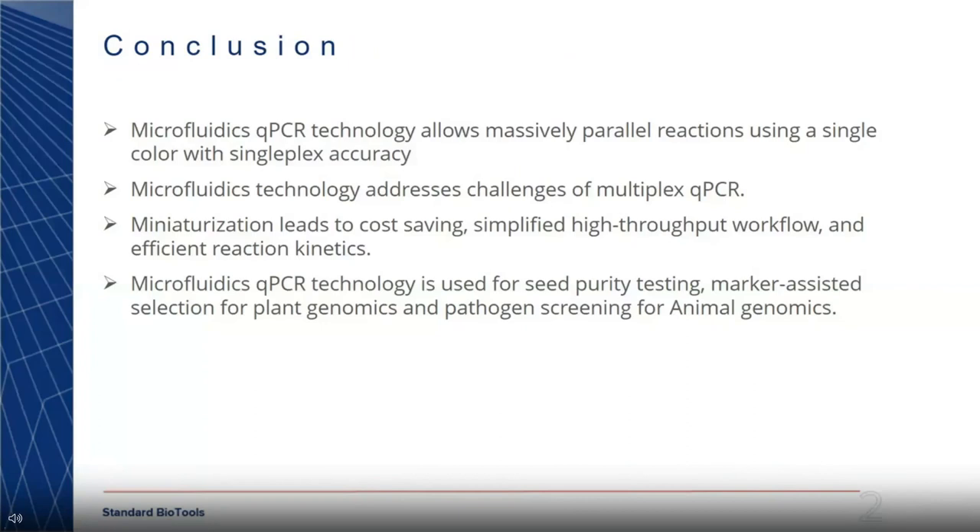In conclusion, the microfluidics QPCR technology allows massive parallel reactions with a single color and singleplex accuracy. The technology addresses all the challenges typically associated with multiplex QPCR. Miniaturization leads to cost savings, a simplified high-throughput workflow, and efficient reaction kinetics. Use cases demonstrated include seed purity testing and marker-assisted selection for plant genomics, as well as pathogen screening for animal genomics. With that, I'm happy to take any questions. Thank you.